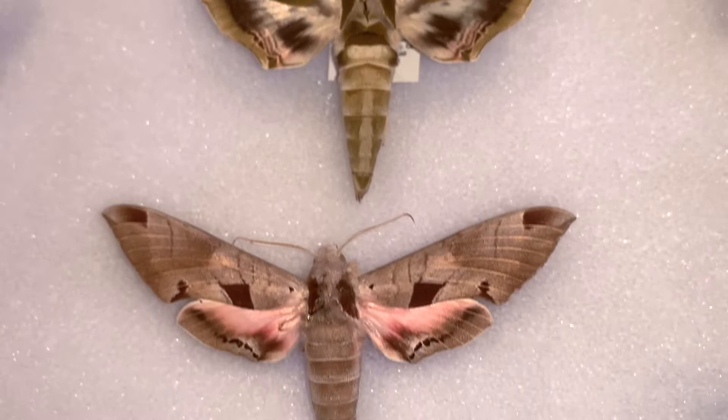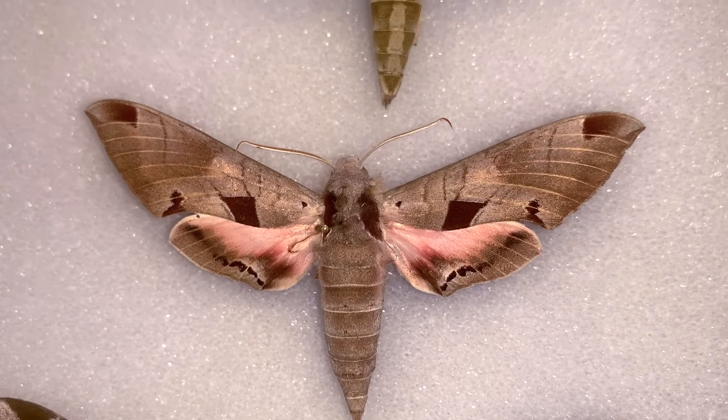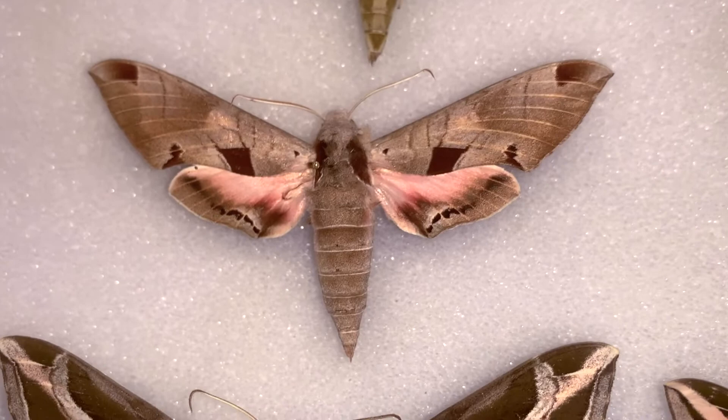I've actually never seen an Ackerman Sphinx caterpillar. If you know how to find one and you want to bless the Keys Moths channel, I'm inviting you — please send one to me, I'll pay for the postage. I would love to raise them and photograph the life cycle.